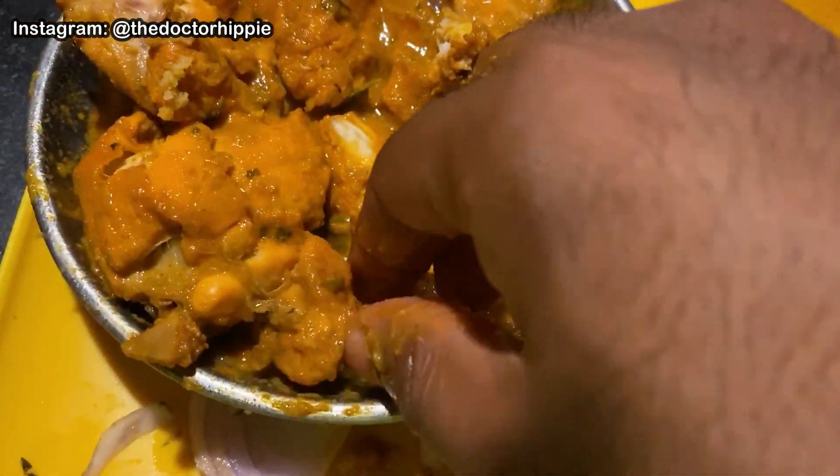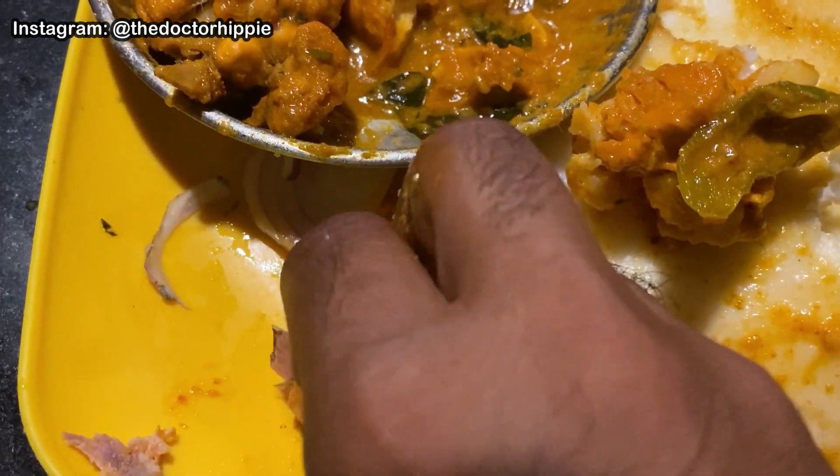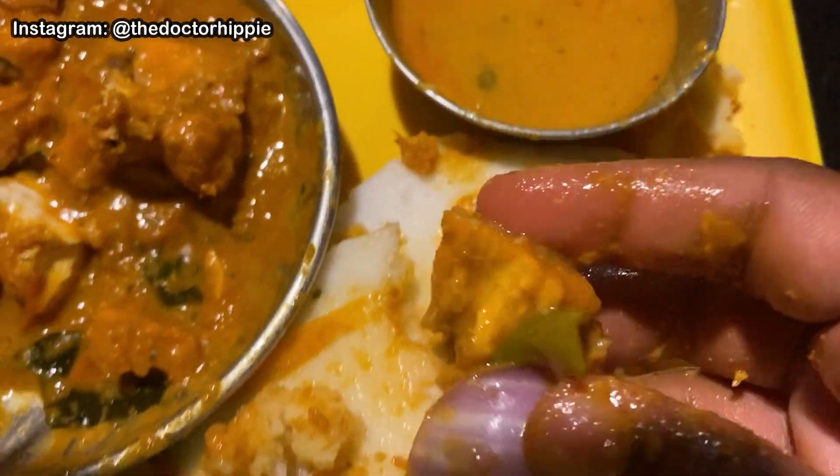There's a chili there, guys — wow, beautiful! I'm gonna get that chili and some of the onion, dip all of that in that gravy right there — cheers, guys! Man, the lemon makes a huge difference.